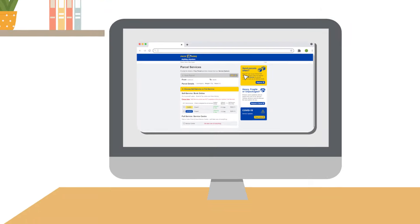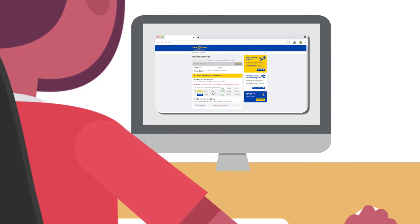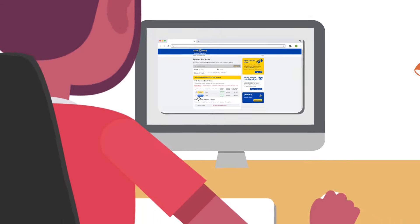Work online 24-7 and choose from a range of shipping options for the service that suits you. No account sign up required.